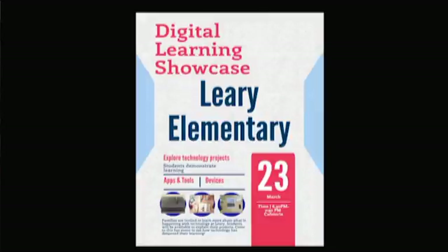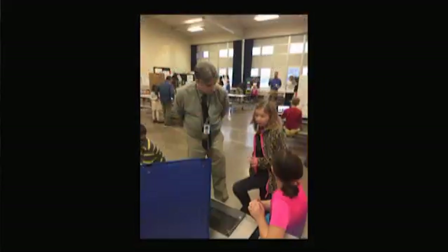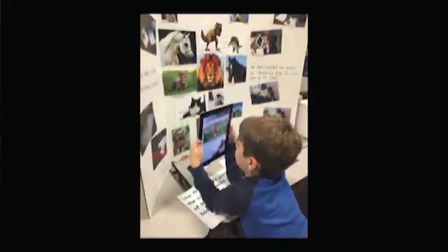Another event that we are very proud of this year at Leary is our digital learning showcase, and that happened this spring. It was an event where students and teachers came together to showcase their learning throughout the year in terms of instructional technology.